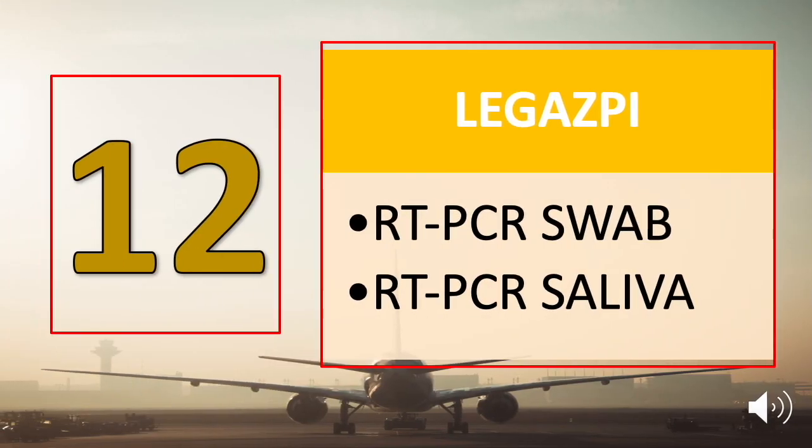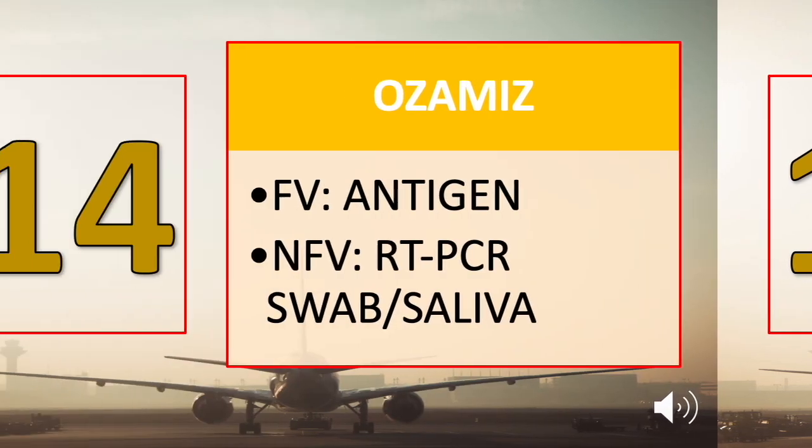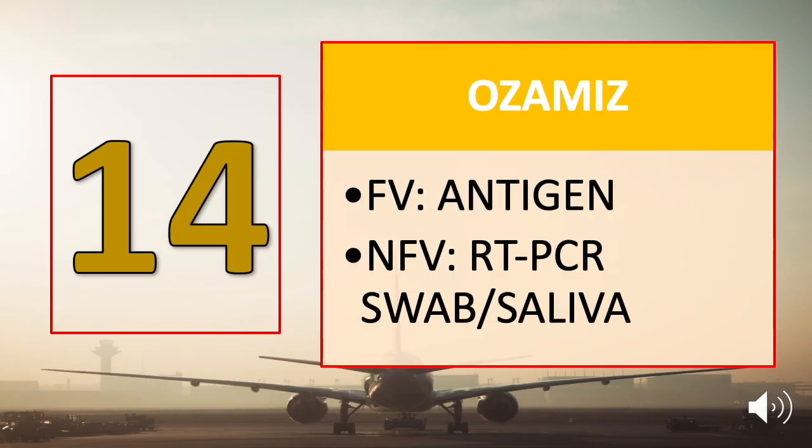Number twelve is Legazpi: saliva test result and swab test result. Number thirteen is Manila, and there is no test requirement for inbound passengers. Number fourteen, Ozamis, is also open for tourists. Fully vaccinated travelers may submit their vaccination card along with a negative antigen test result. Others need a negative swab test or a negative saliva test result.